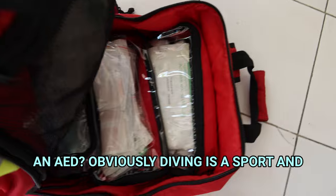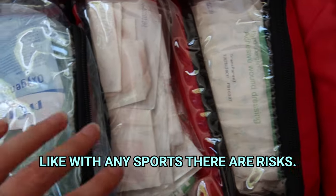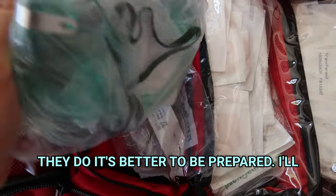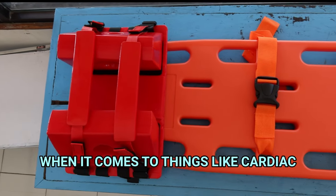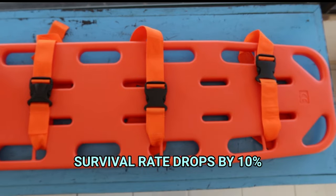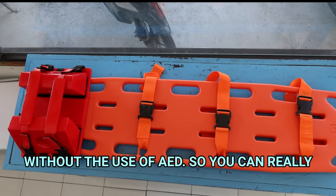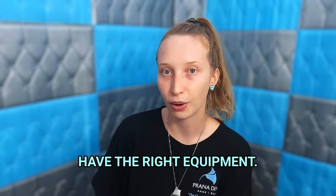Do they have an AED? Obviously diving is a sport and like with any sport there are risks. Accidents don't happen often but if they do it's better to be prepared. When it comes to things like cardiac arrest, every minute that passes your survival rate drops by 10% without the use of an AED. So you can really see how important it is to have the right equipment.